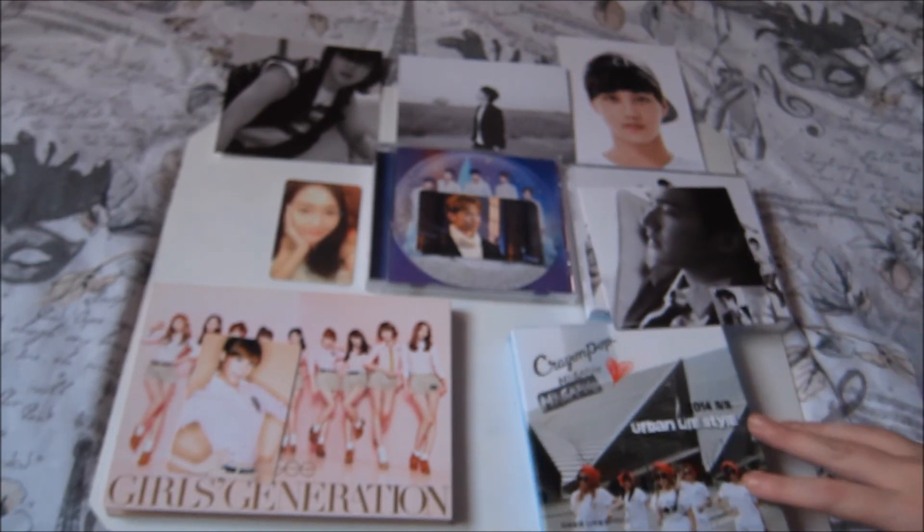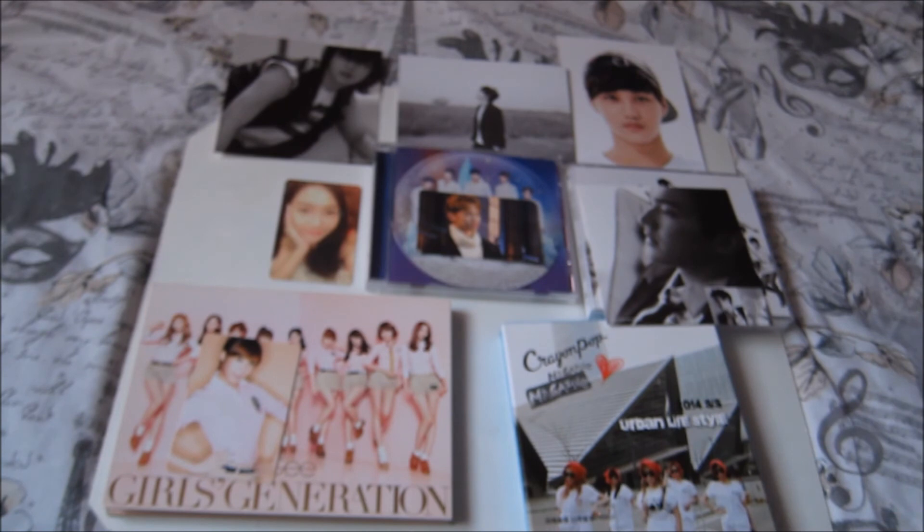That is pretty much everything that I got in my haul this time. Like I say, I think I've got one more From Japan haul to go.